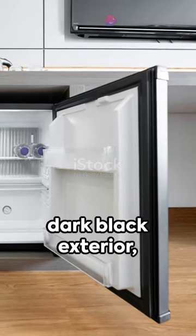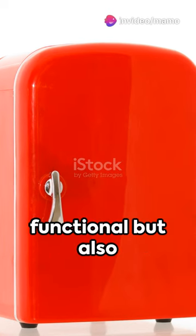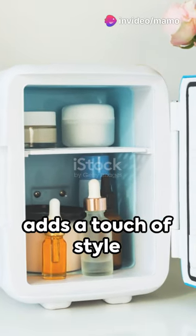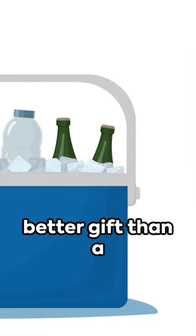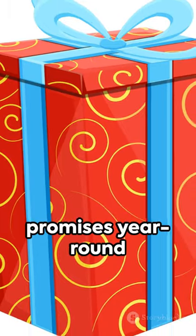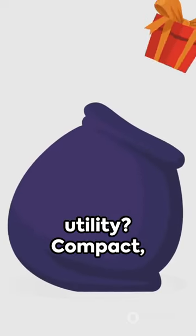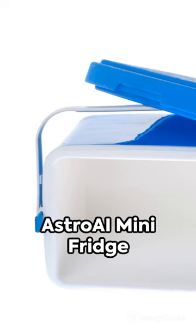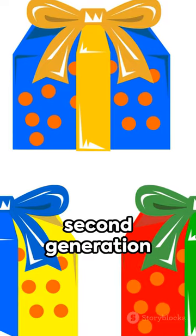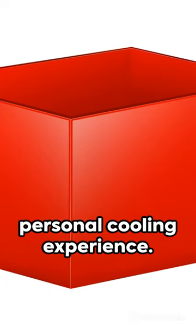Wrapped in a sleek dark black exterior, it's not only functional but also adds a touch of style to any space. And with the festive season knocking, what better gift than a portable fridge that promises year-round utility? Compact, stylish, and utterly indispensable, the Astro AI Mini Fridge 2nd Generation truly redefines the personal cooling experience.